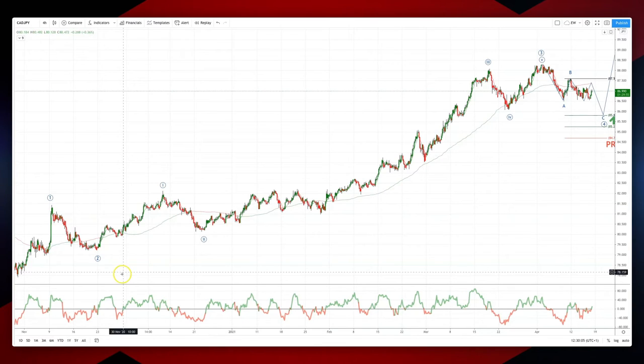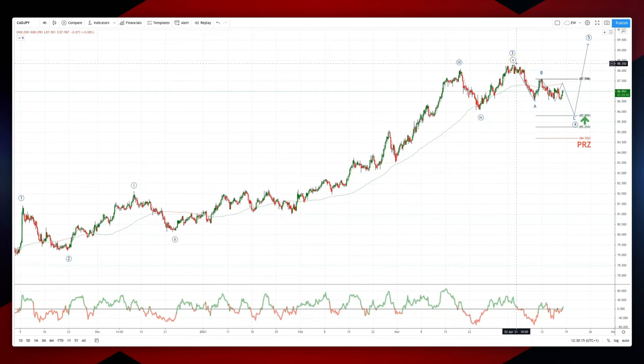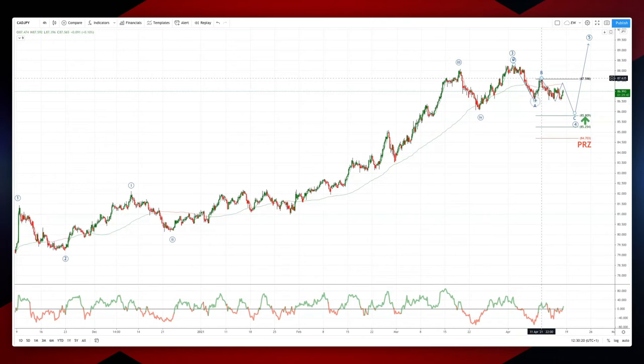We had an internal 1, 2, 3, 4, 5 to come up at 88.35. We look like we're putting in a B wave high here at 59.